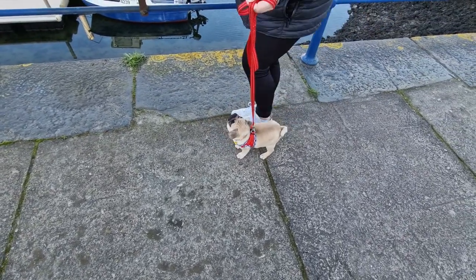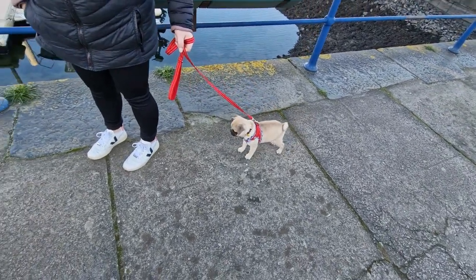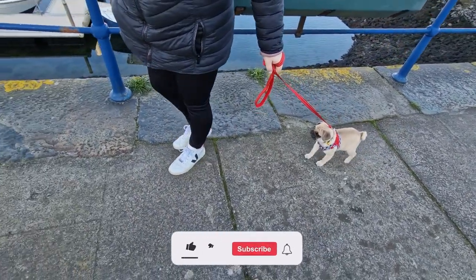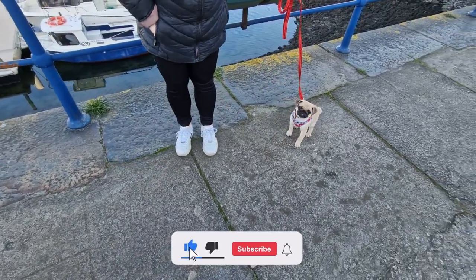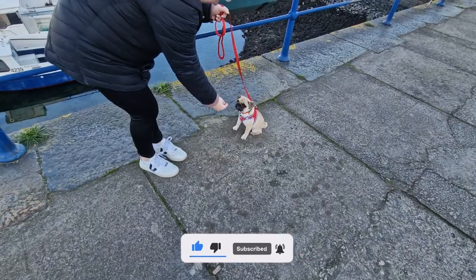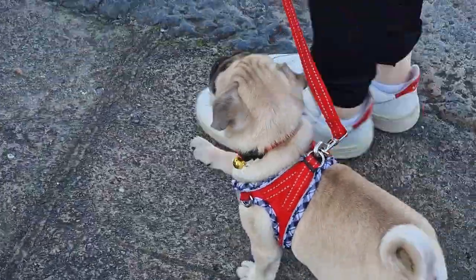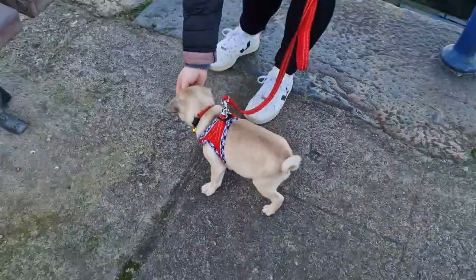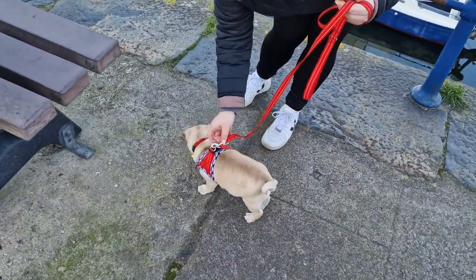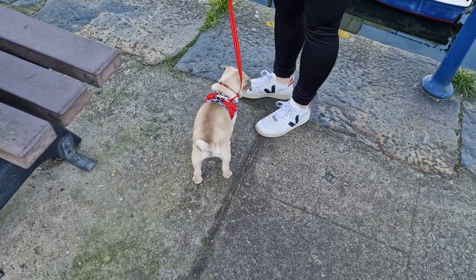Smart treats — come on. Smart treats right in front of you. I should have brought my gloves — my hands are going numb.